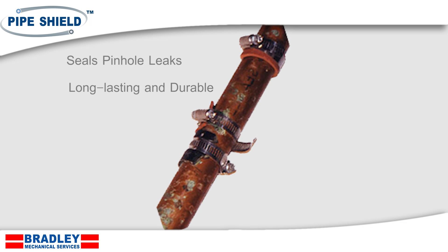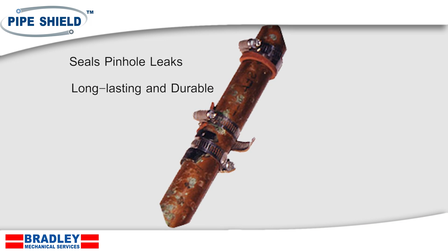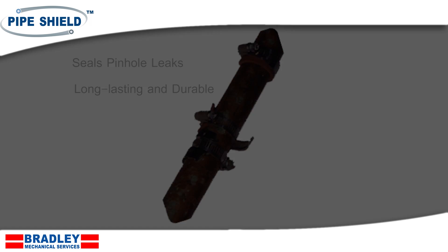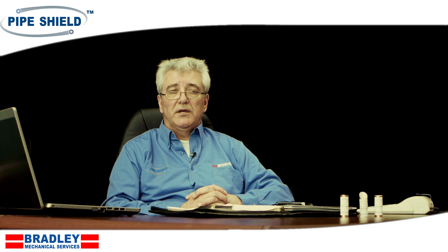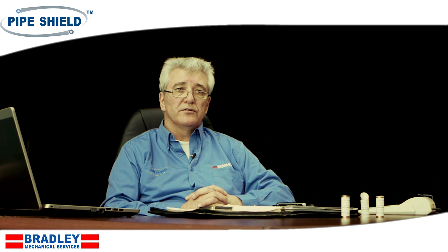Our epoxy coating will seal pinhole leaks and provide a long-lasting, durable coating to the inside wall of the pipe that will extend the life of the pipe to a hundred years or longer.